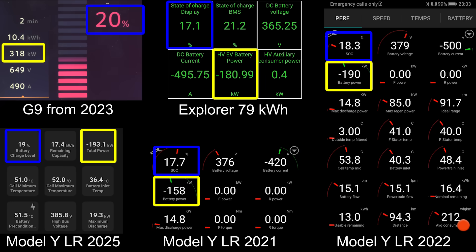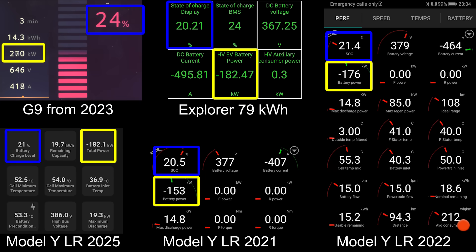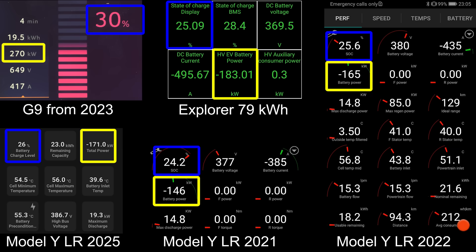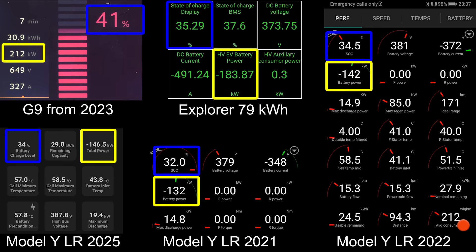Model Y hit over 200 kilowatt initially. The Explorer cannot hit 200-plus kilowatt, but it has a flatter curve. I also included a Model Y from 2021 and one recorded in 2022. Actually, the old recording seems to be faster — 2022 seems to be a little faster than the Juniper even. Back to the G9: it's leading big time. It's already at 40% while all the others are only at 30-something percent.